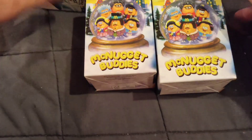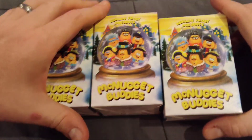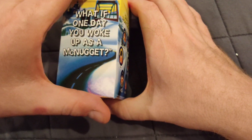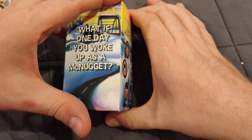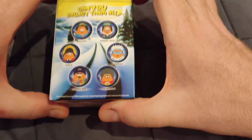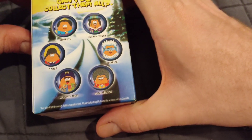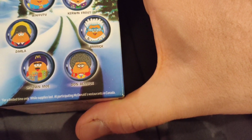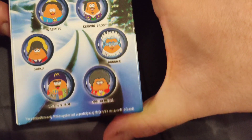Kerwin Frost presents McNugget Buddies. It says: 'Welcome to Frostway. What if one day you woke up as a McNugget?' I think that's a question for the ages — something we're going to be debating for centuries to come. Can you collect them all? Well, considering it's a blind box, you'd have to eat a ton of McDonald's hoping you don't get duplicates, so I would hope not. Here we can see all the different nuggets: Kerwin the Pimp, Brick, Don Bernice, Uptown Moe, Darla, and Waifu.